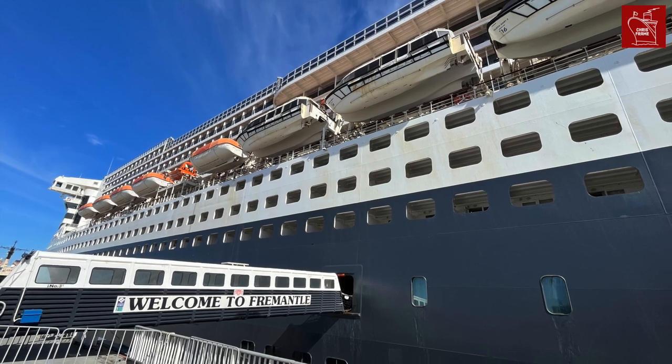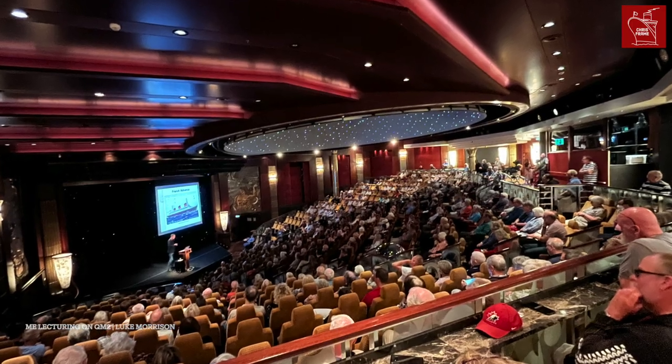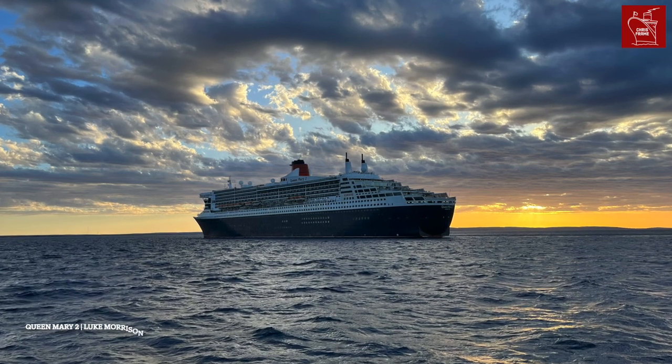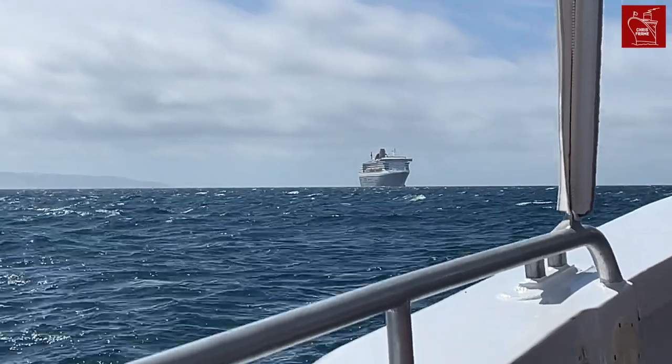Today, all three Cunard queens undertake long-duration global voyages. I was lucky enough to sail recently aboard all three queens as a guest lecturer, speaking about Cunard's long and illustrious history. Given the centenary of world cruising as well as the centenary of photography aboard Cunard's ships, I thought it'd be fun to share a few of my best snaps from the three queens.